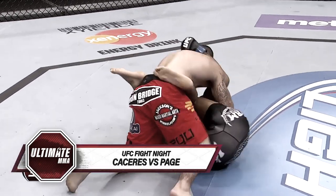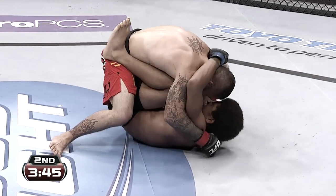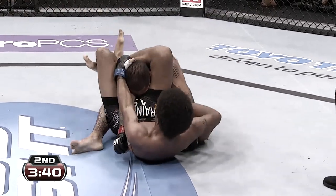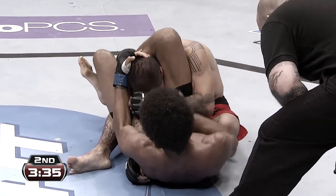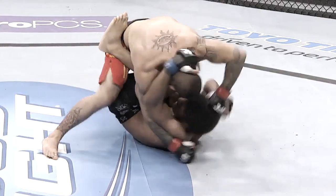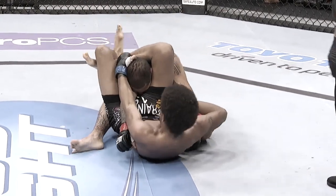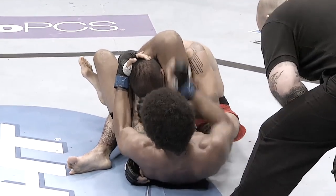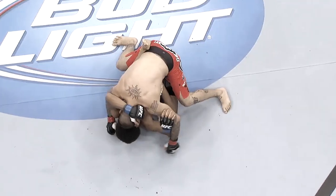He has to be very careful with his ground and pound — it's all about posture here. He has to keep his head up and over the head of Caceres. Look at that attack from Caceres — timed it beautifully. And this could be over for Demacio Page. Just as he went back, slips that arm, slips that leg, up and over the neck of Demacio Page. Has the arm lock and the choke. What a pretty submission and pretty attack from Alex Caceres.